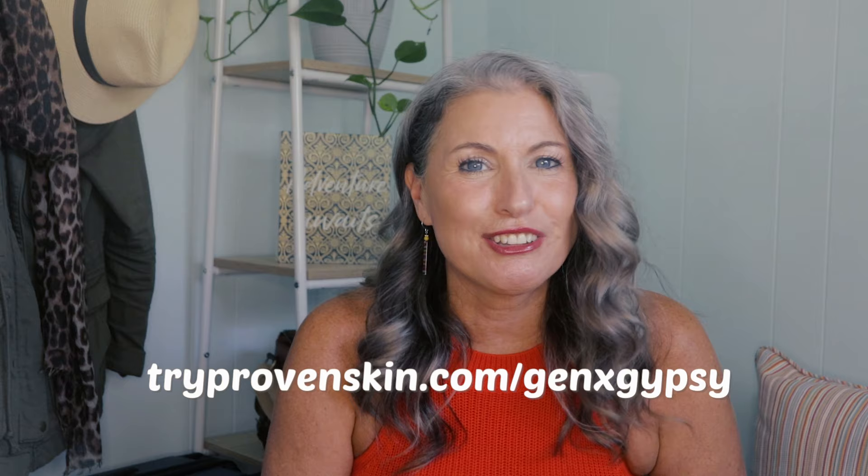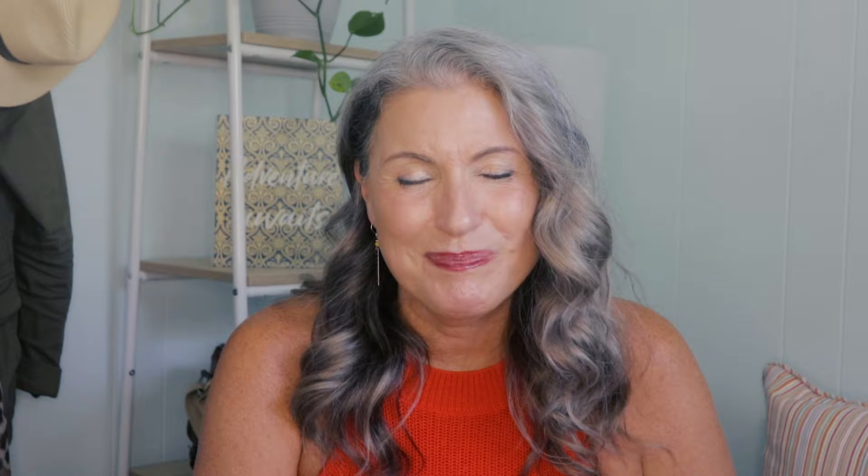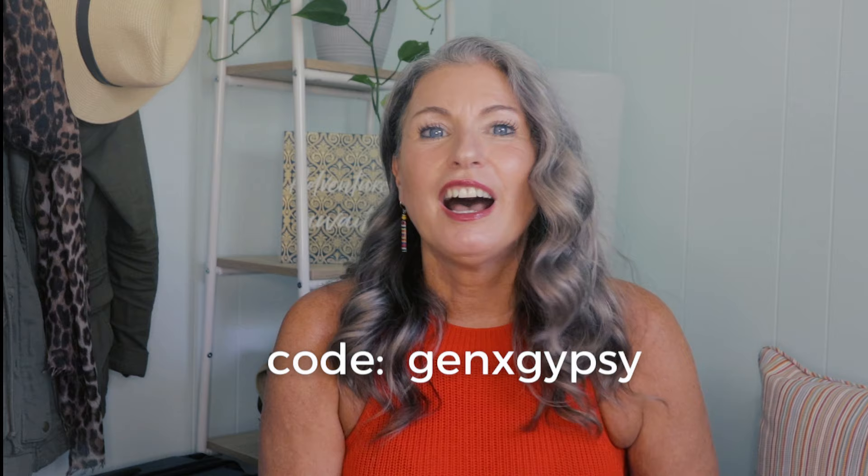If you use my Proven link, tryprovenskin.com/GenXGypsy, and the promo code GenXGypsy, you'll receive 50% off your first order, which includes your personalized skincare system. A big thank you to Proven for supporting this channel — it's not only a great way to lighten up your toiletry bag, but also frees up time in your life to do more fun things.